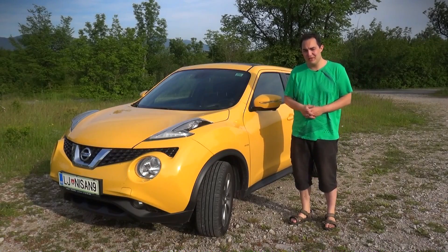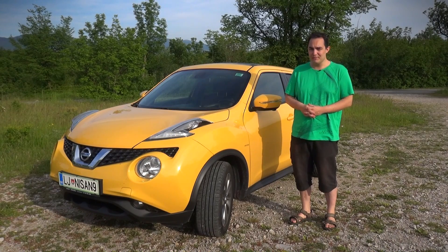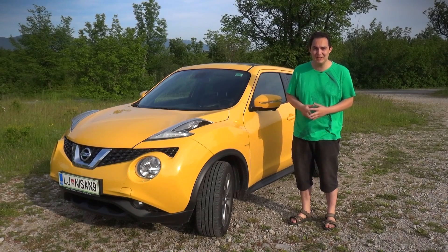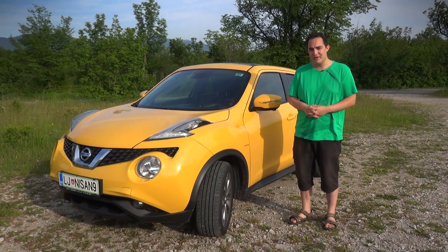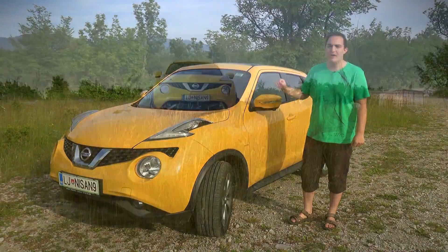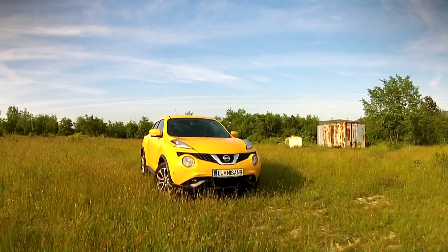The Nissan Juke has been with us since 2010. Originally it was meant for the younger generation, but as it turns out it was bought — and is still being bought — mostly by the older generation, because older people wanted a higher driving position and a car that can go maybe into the hills or to their weekend house.